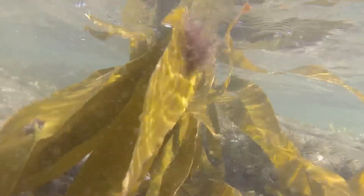But what is it that makes kelp so special? Well, what actually makes them special is the awesome ecosystem they form when they group together.